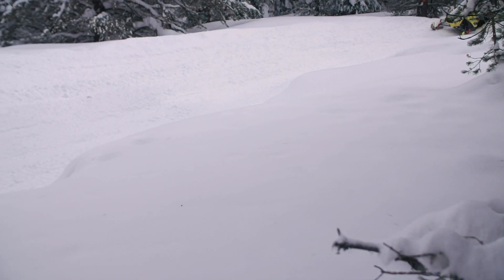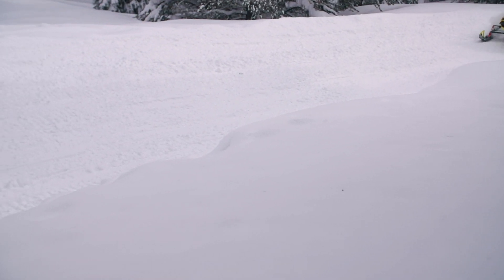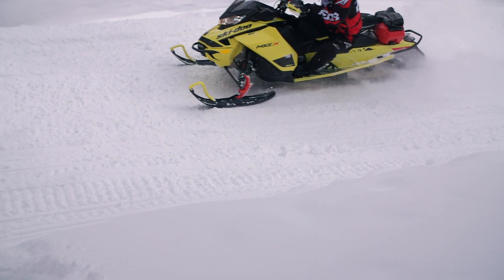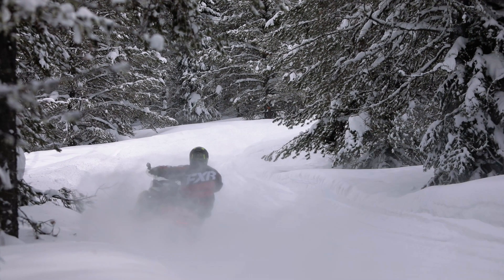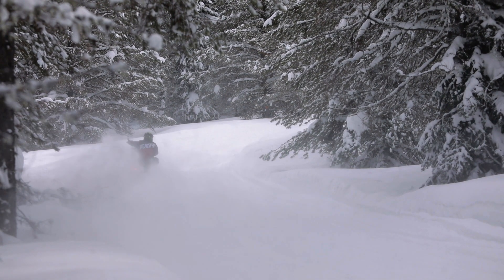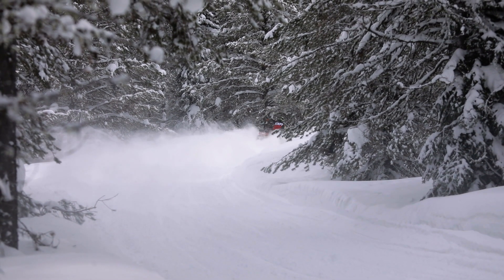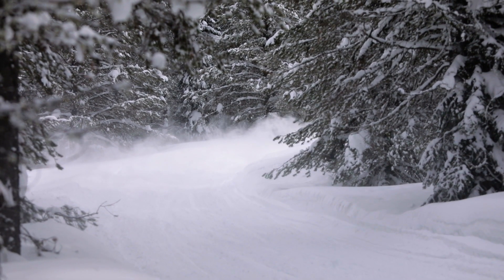Our Ski-Doo ride for the 2020 model year is the 850X package, which we ordered in the spring with the standard 1.25 inch Ripsaw track for more speed. We also opted out of the adjustment package, so no pilot skis or QAS on the running boards. What the X package does get us is more adjustment in their suspension and spring rates, just a little softer than an XRS.